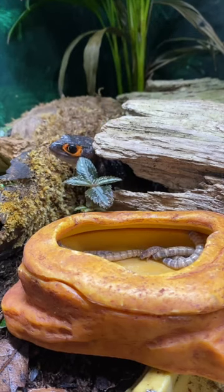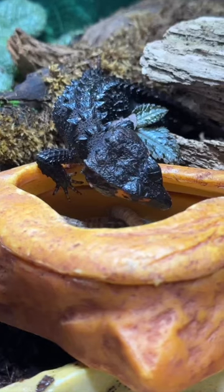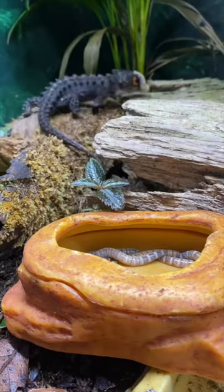Crocodile skinks are pretty shy animals, but when you put the work and effort in, they can be tamed quite easily. As you can see here, she has no worries or stress about coming to visit this worm dish. Awesome! Enjoy, girl!